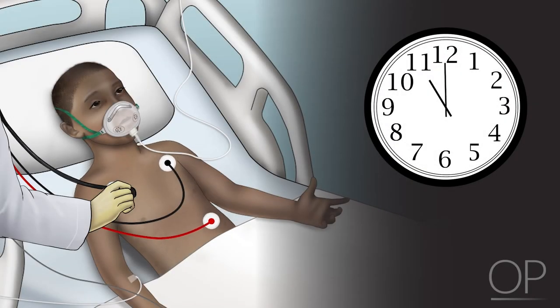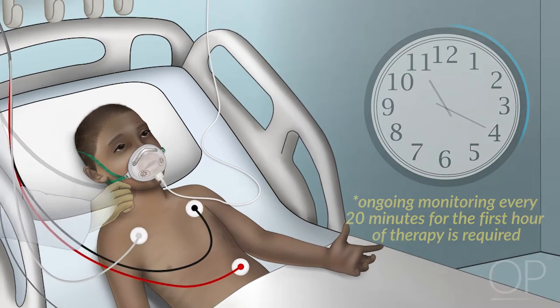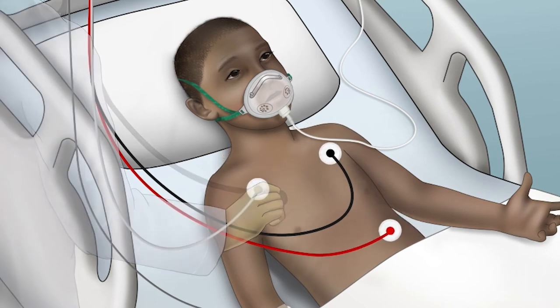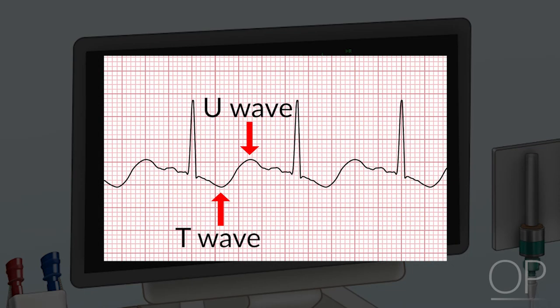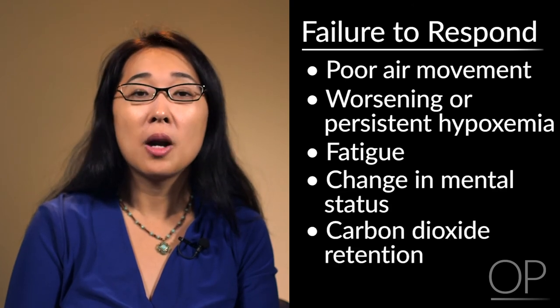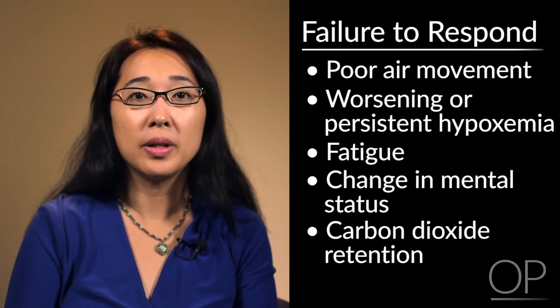It is important to monitor response to therapy. Ongoing monitoring every 20 minutes for the first hour of therapy is required, including monitoring of respiratory rate, heart rate, oxygen saturation, degree of alertness, accessory muscle use, retractions, and chest auscultation. It is also important to monitor for medication side effects such as tachycardia, hypotension, and signs of electrolyte imbalance. Failure to respond is indicated by poor air movement, worsening or persistent hypoxemia, fatigue, change in mental status, and carbon dioxide retention. If there is failure to respond, it is important to step up to the next level of medical treatment.